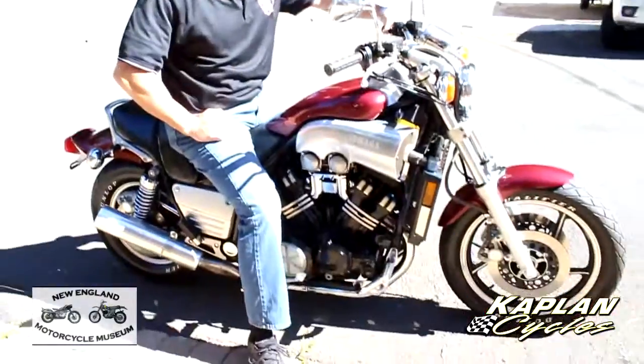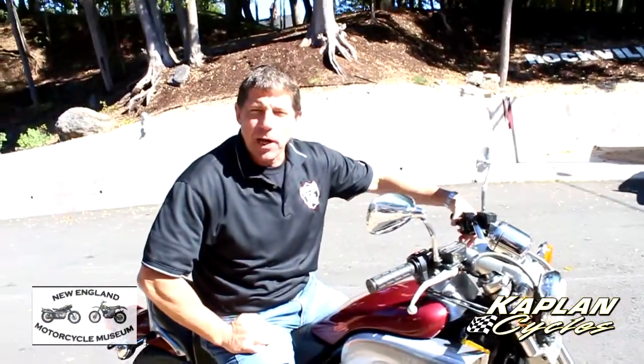Hi, this is Ken Kaplan from the New England Motorcycle Museum. Today I'm on one of the most vicious classic muscle bikes ever made — the original Yamaha V-Max.